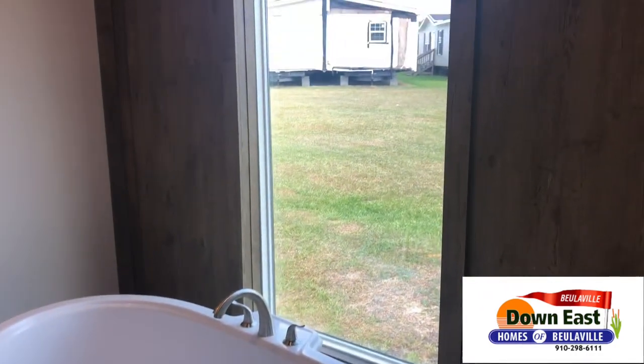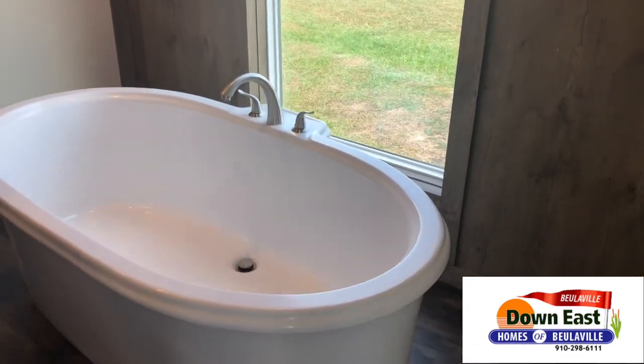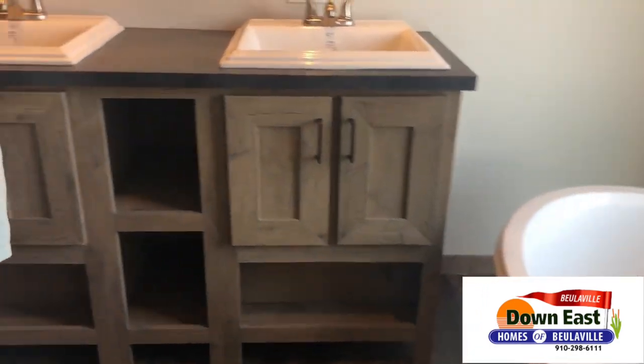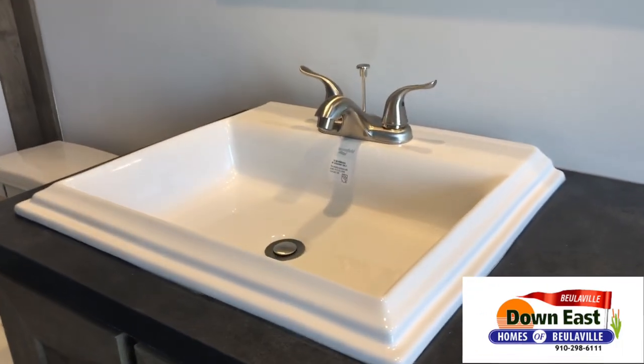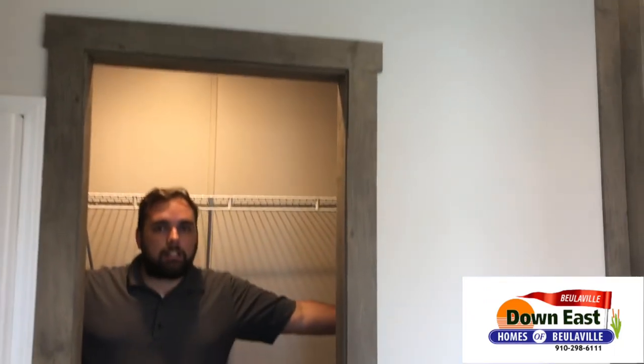The master bathroom is packed with features. There's a great picture window looking out to a pond or field, a soaker tub — great for the kids or after a long day at work — and a double vanity with gorgeous porcelain square sinks that look really elegant. There's also a separate shower, so you have the option to take a bath or a quick shower in the mornings when you're in a rush.